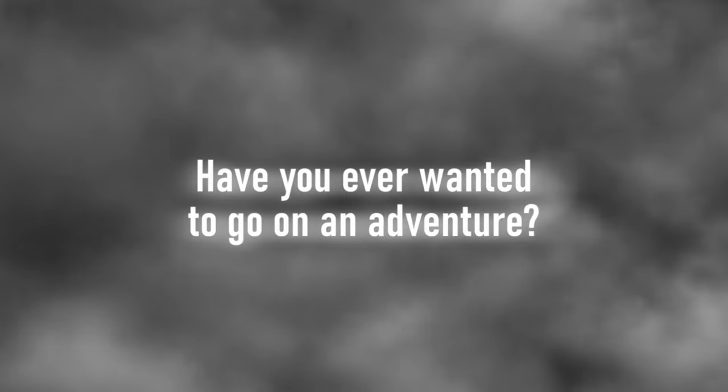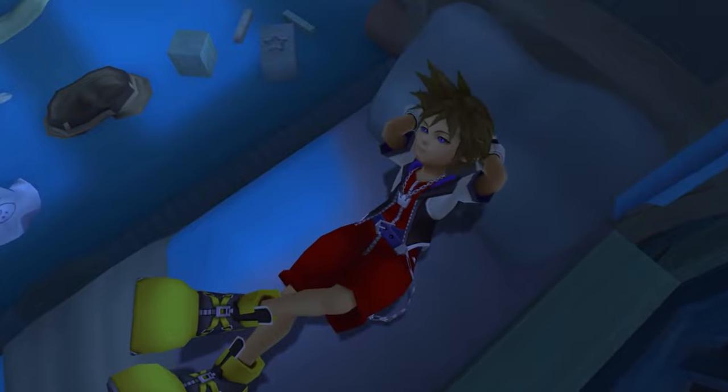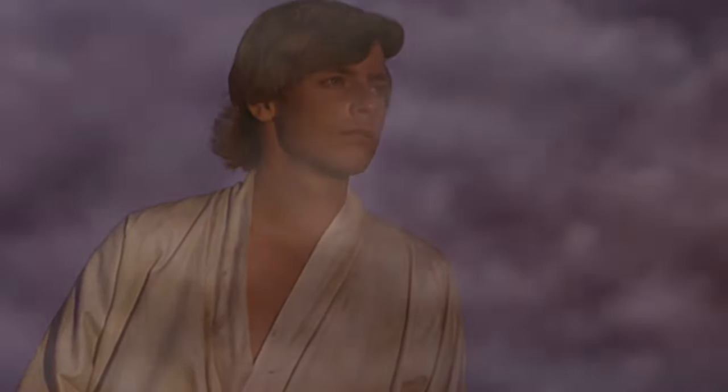Have you ever wanted to go on an adventure? One with a clear goal, a clear purpose, but more intricate than the typical aim of getting from point A to point B?